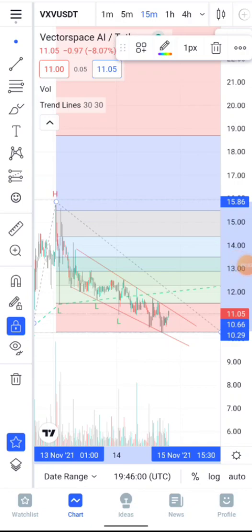In this video we'll be running a very detailed price analysis on VXV. We'll be checking some potential pullback areas and also some potential price targets for VXV.